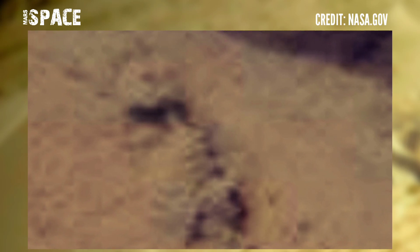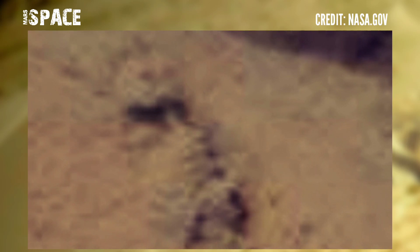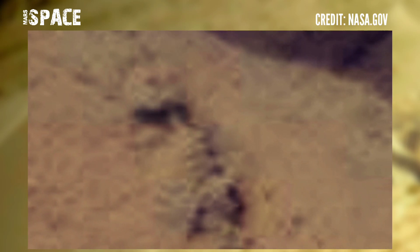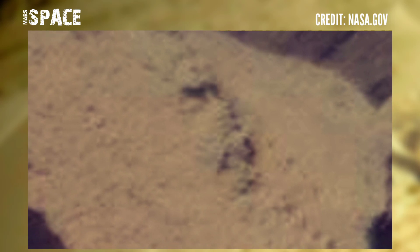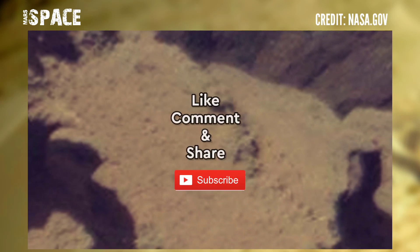But I want your thoughts — what are your ideas about this fossilized human? Let me know right now. If you like my video, hit thumbs up and don't forget to share with your friends. Stay connected with Mars Space. Thanks for watching.